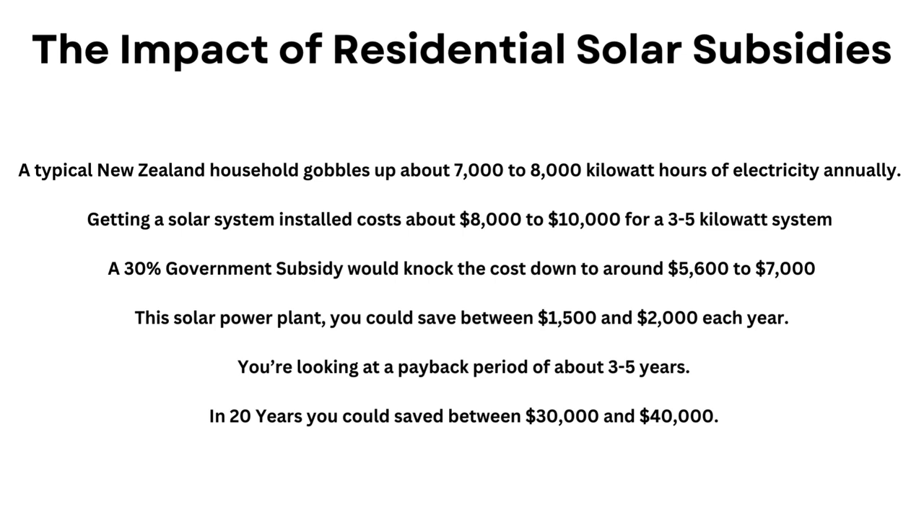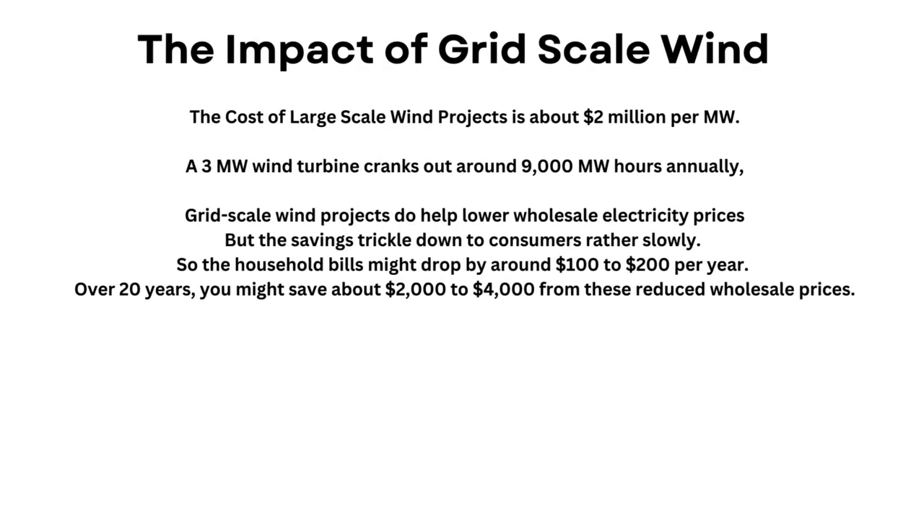Total Savings Over 20 Years: by the end of it, you could pocket between $30,000 and $40,000. The Impact of Grid-Scale Wind Investments: the cost of large-scale wind projects is about $2 million per megawatt. A typical 3-megawatt wind turbine cranks out around 9,000 megawatt hours annually — enough to power 1,000 to 1,300 households. Grid-scale wind projects do help lower wholesale electricity prices, but the savings trickle down to consumers rather slowly. Expect individual household bills to drop by around $100 to $200 per year, and over 20 years you might save about $2,000 to $4,000 from these reduced wholesale prices.